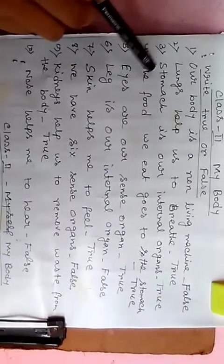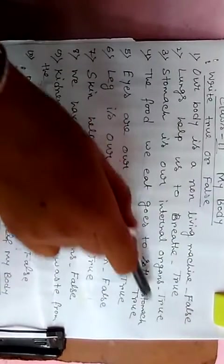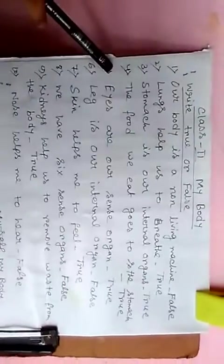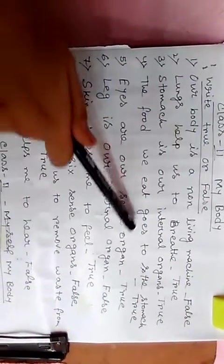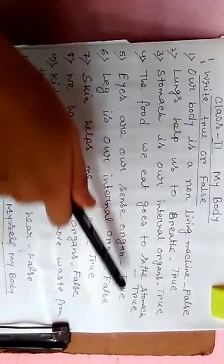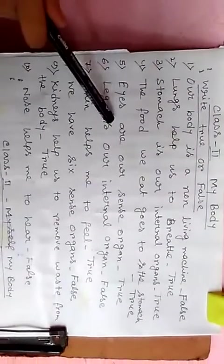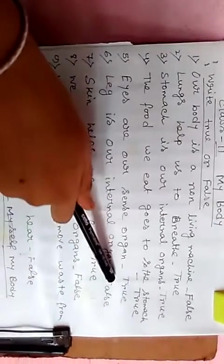Number 4: the food we eat goes to the stomach — true. Number 5: eyes are our sense organs — true. Number 6: leg is our internal organ — false.